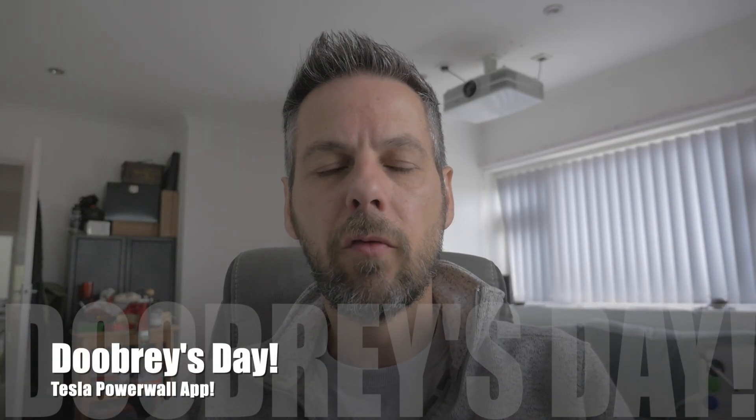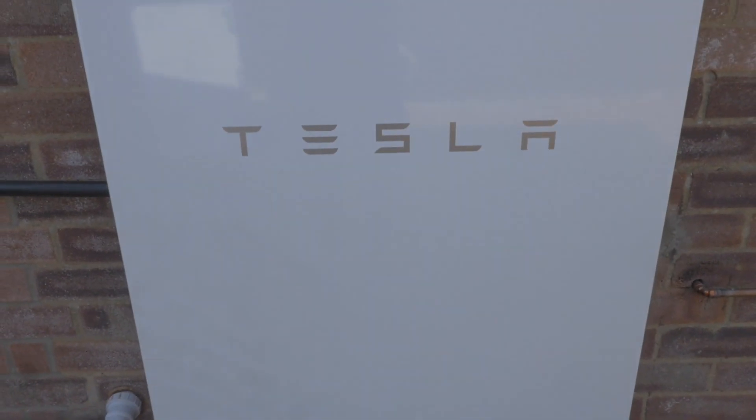So guys, as you know, we've had the Powerwall installed for about three weeks now and we've taken some time to get some data stored up in the Tesla Powerwall app. Today I want to go through a couple of things: the Powerwall app, our previous energy service provider OVO and why we're potentially moving away to Octopus. I also want to talk about the anxiety you get when looking at your Powerwall not being fully charged from solar, and the changes we've adapted to manage having the Powerwall and solar on the roof.